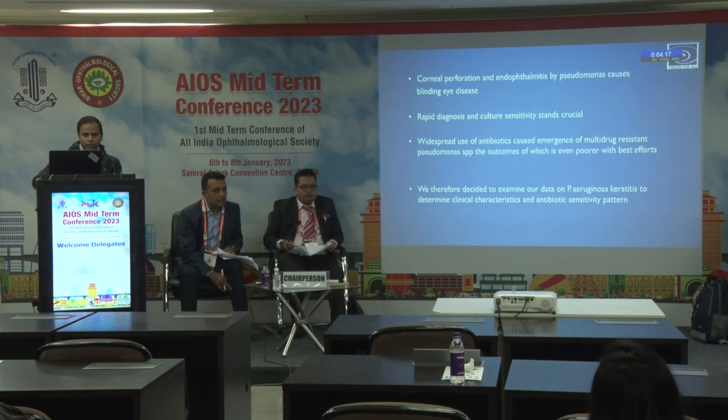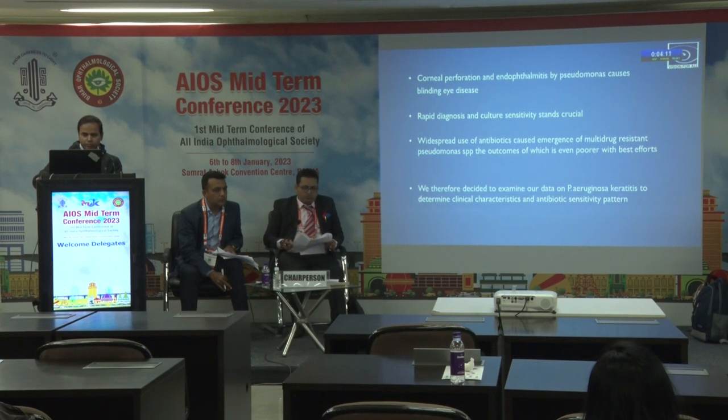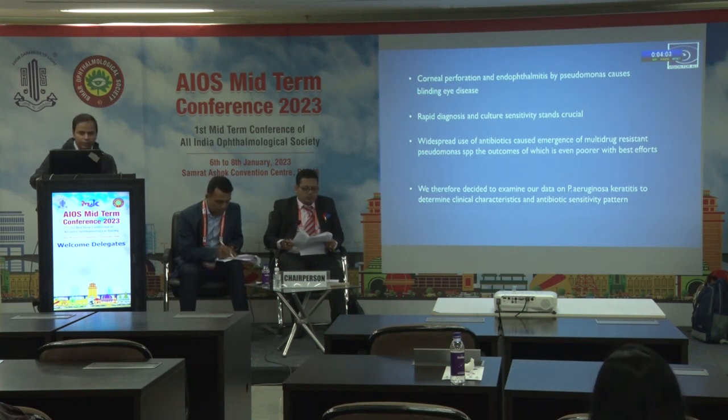Rapid diagnosis and culture sensitivity testing is crucial in the treatment of Pseudomonas keratitis. Widespread use of antibiotics has caused emergence of multidrug-resistant Pseudomonas species, the outcomes of which are even poorer despite best efforts. We therefore decided to examine our data on Pseudomonas keratitis to determine clinical characteristics and antibiotic-sensitive pattern.